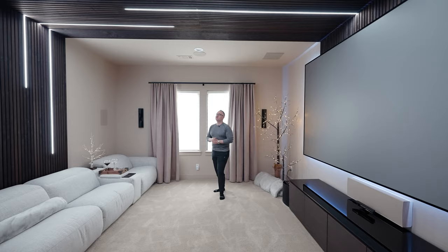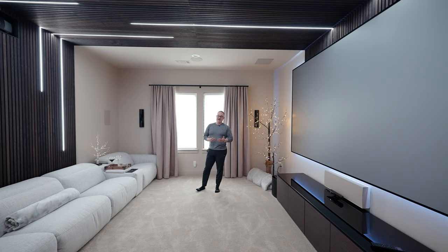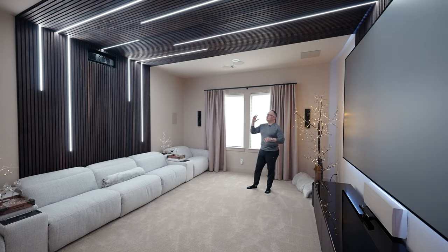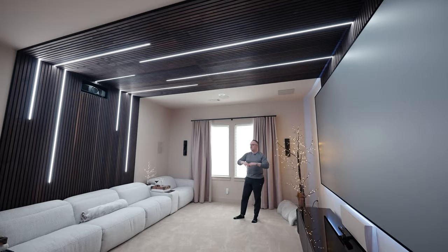Now for the equipment — the nerdy part our channel follows most. The client wanted a 150-inch screen, but we didn't have the depth in the room for it. So I walked around the corner into his son's bathroom — I won't show you that — and we built a projector box into the bathroom wall, hiding it with cabinets and doors on the theater side. That gave us the depth needed for a full 150-inch screen. They're sitting 15 feet away from that 150 — a great distance for a screen that large and grandiose.